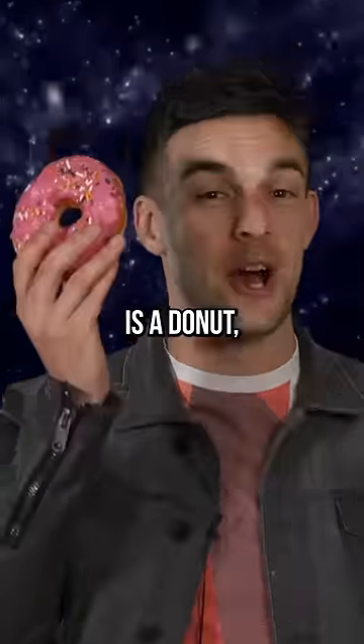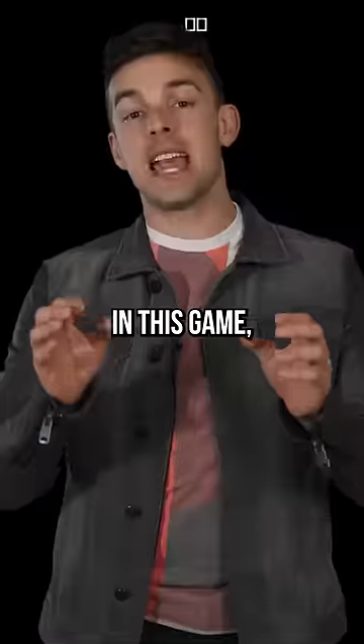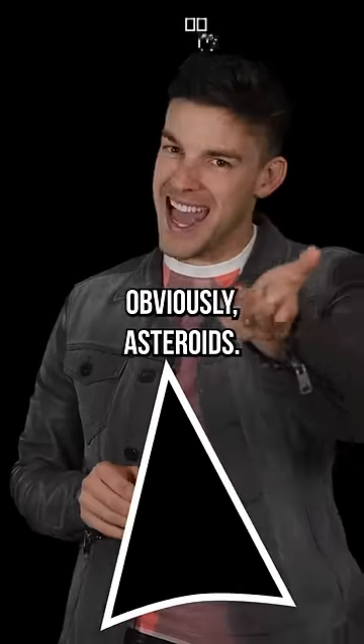The universe is a donut, at least according to the 1979 Atari game Asteroids. In this game, you control a Dorito-shaped spaceship whose job it is to shoot, obviously, asteroids.